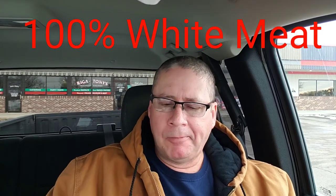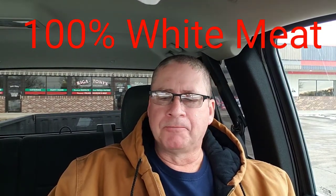Yeah, they're pretty good. Nice and tender inside. They're small, but they're good.